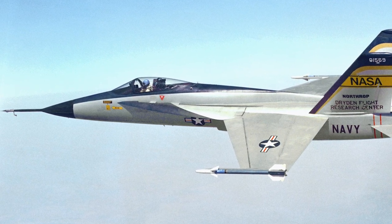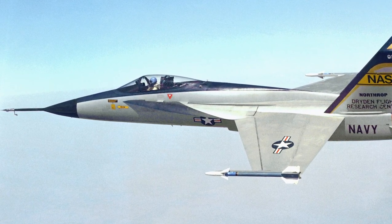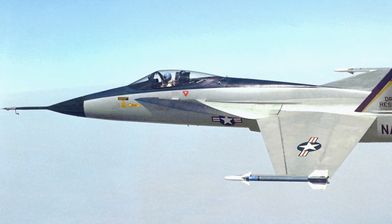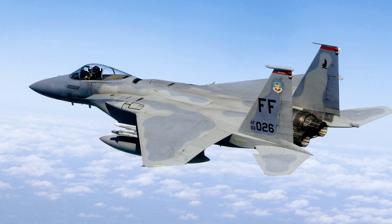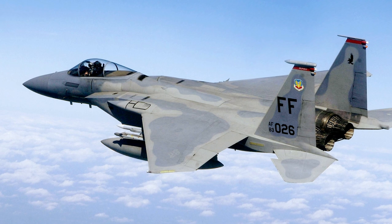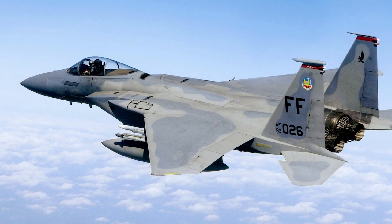The Northrop YF-17 was developed as a prototype lightweight fighter for the U.S. Air Force's lightweight technology evaluation program. The program was initiated because many in the fighter community believed that fighters, like the F-15 Eagle, were too large and expensive for many combat roles.